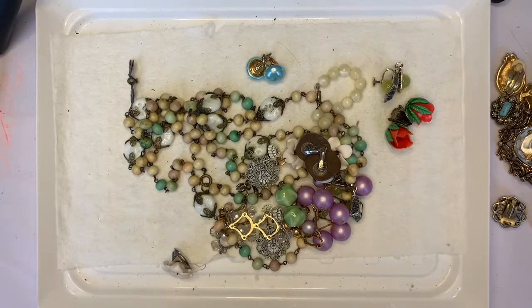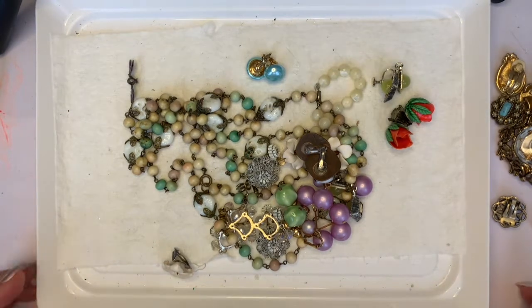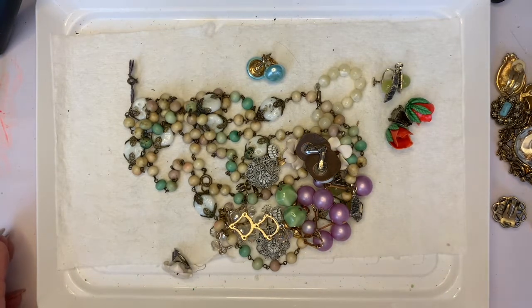Hi everyone, this is Jeanette with Janda Panda Treasures. I want to thank everybody for participating in the giveaway. I don't know if this is going to air before or after, so congratulations to whoever won.